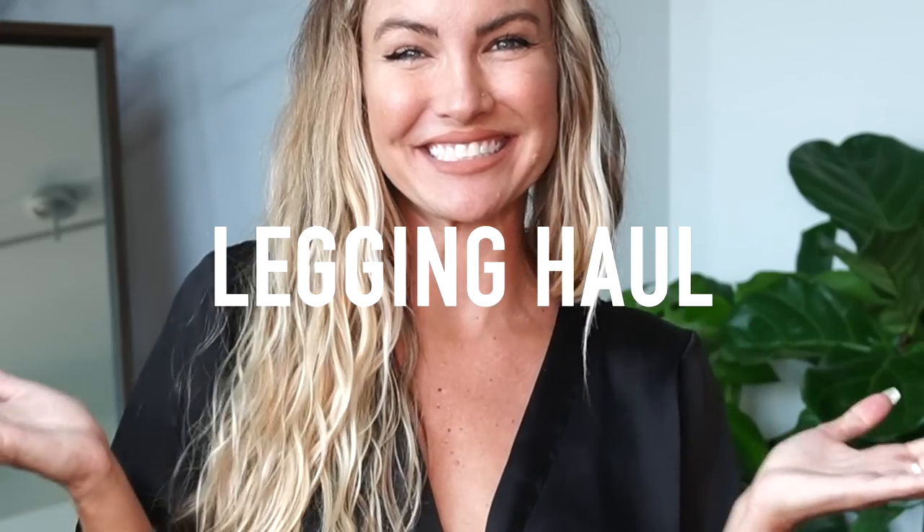Hey guys, Cassie Davis here and welcome back to my YouTube channel! Today I'm going to do another legging haul. This time I'm going to be featuring affordable leggings and activewear. So let's get to it!